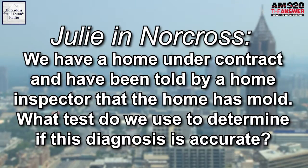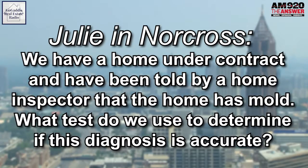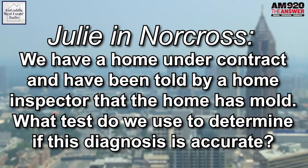Got a question. This is from Julian Norcross, who says: we have a home under contract and have been told by a home inspector that the home has mold. Where there's mold, there's gold! What test do we do to determine if this diagnosis is accurate?